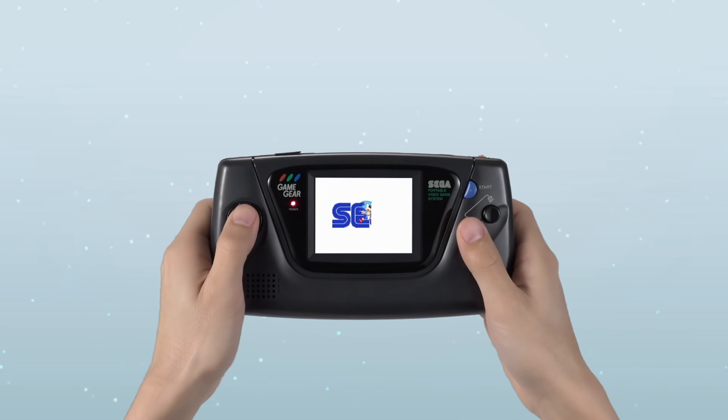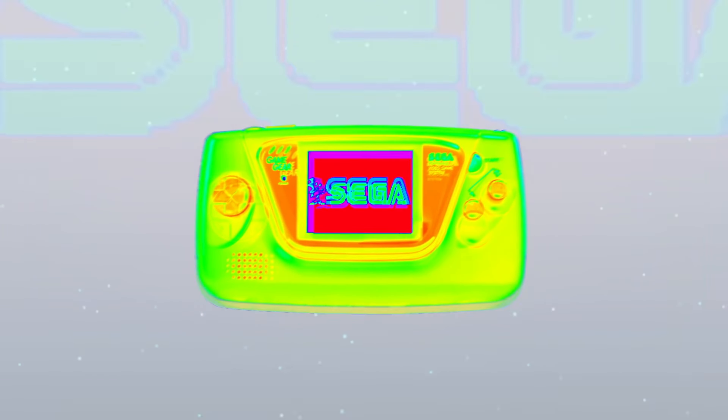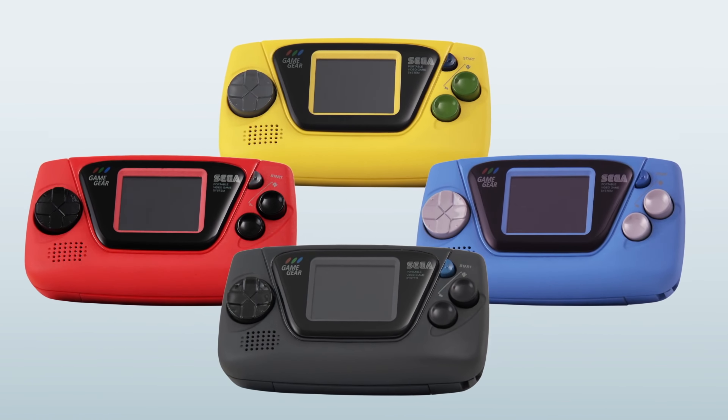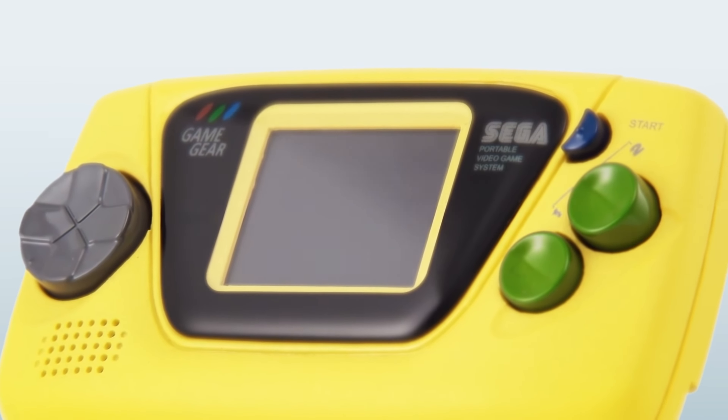I want to know what you guys think about all the news today. What do you think about Sega's Game Gear Micro and the $50 price? And what do you think about Microsoft's Xbox Game Pass coming to Samsung TVs in 2020? Let me know in the comments below, and as always please like, share, and subscribe to the channel — I'll see you guys on the next one.